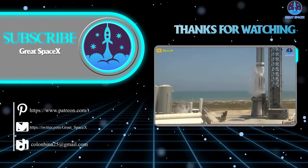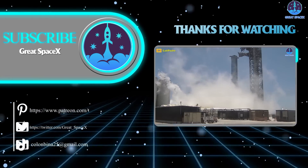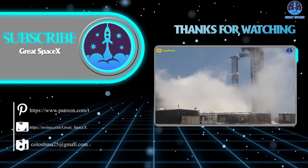If you want to support our channel and get access to exclusive content, please consider becoming a patron by clicking the link in the description below. We appreciate your generosity and your passion for space exploration. And as always, this is Kevin from GreatSpaceX — until next time, keep looking up.